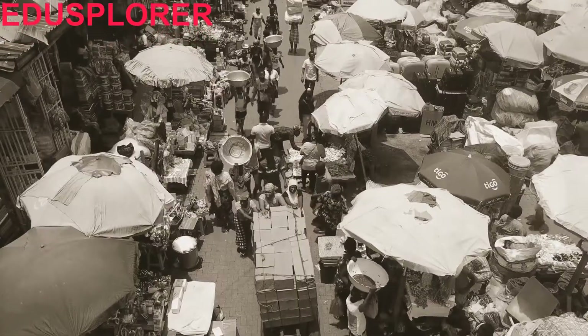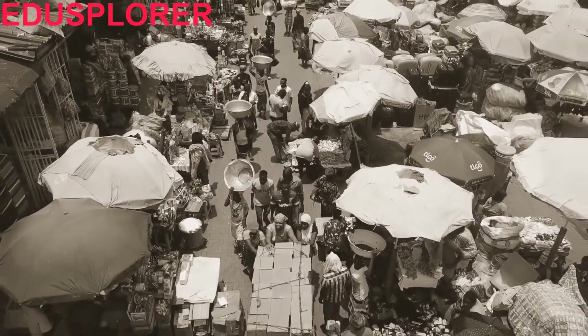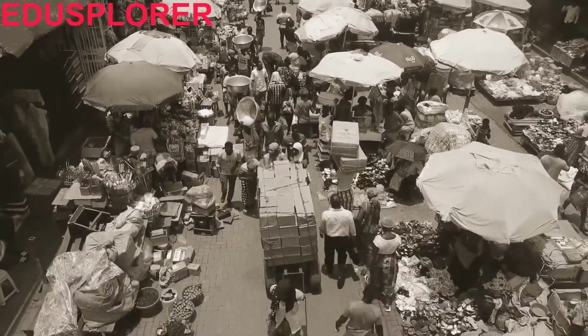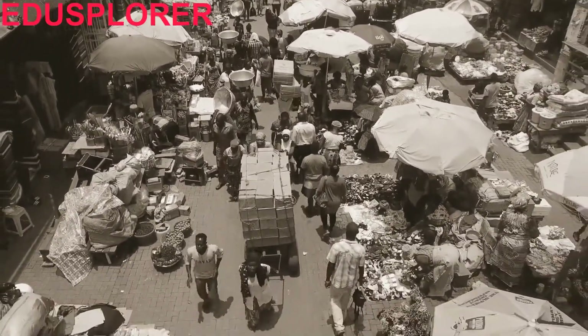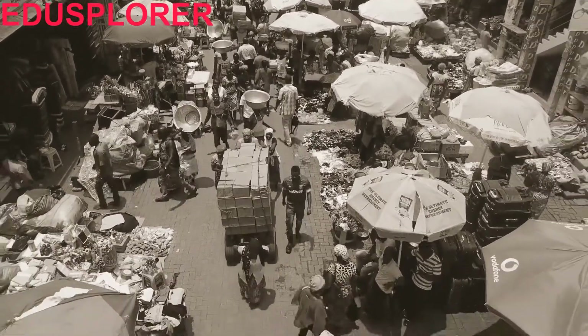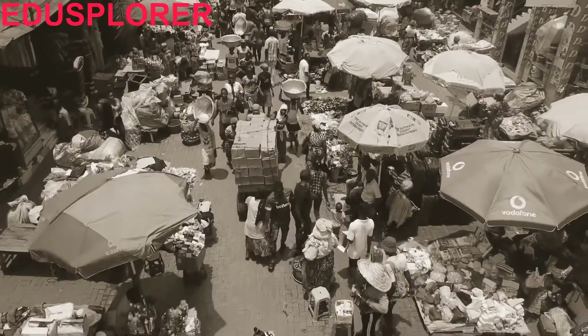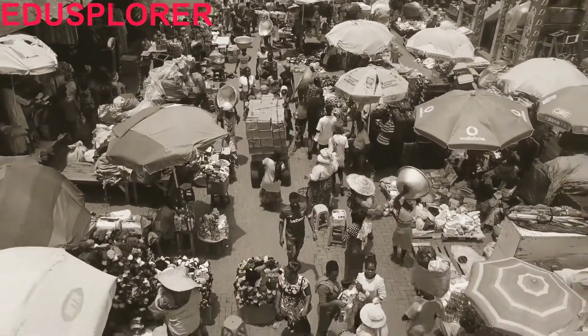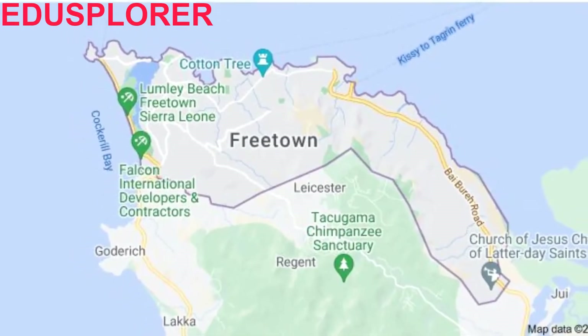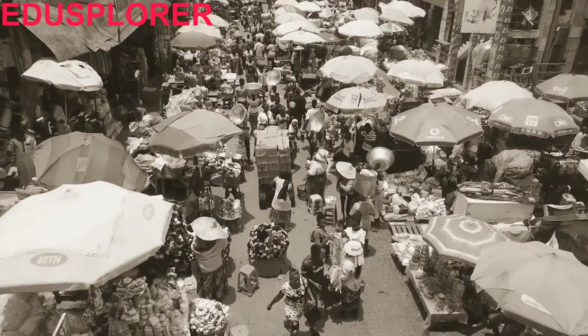The first group of Blacks — about 400 Londoners — arrived in Sierra Leone in 1787 and established a settlement called Granville Town, named after British abolitionist Granville Sharp. When the settlement was destroyed by indigenous inhabitants in 1789, British abolitionists sent a second large party of about a thousand former American slaves who had been resettled in Nova Scotia at the end of the American Revolution.